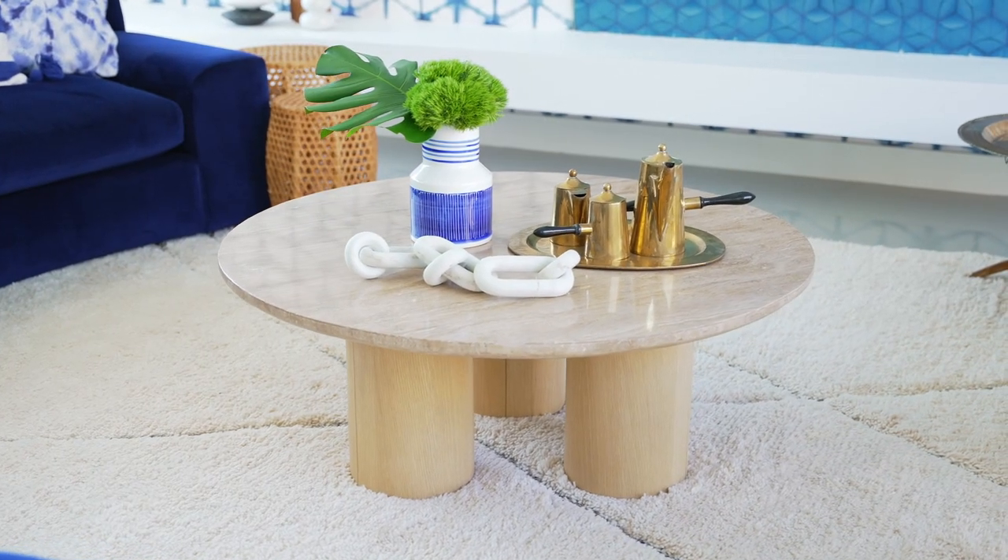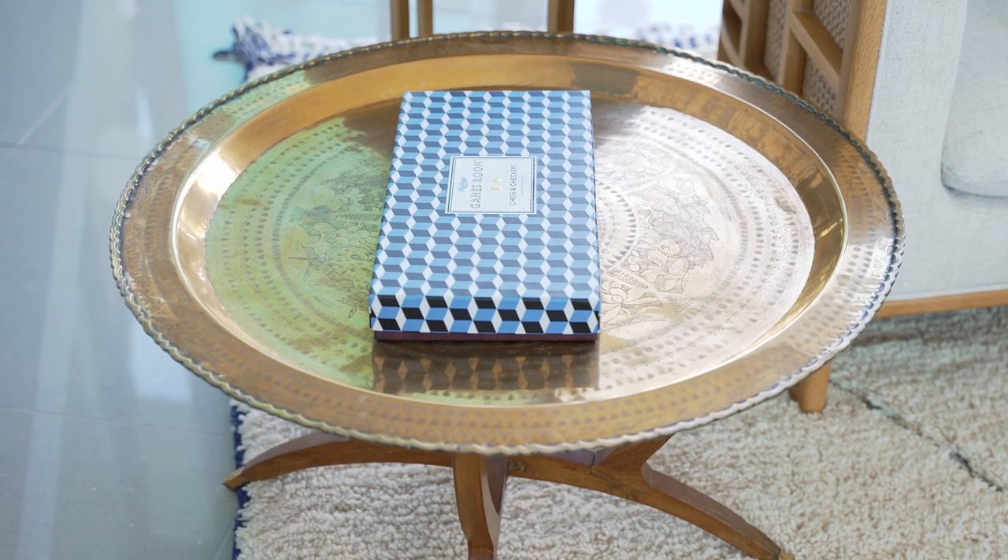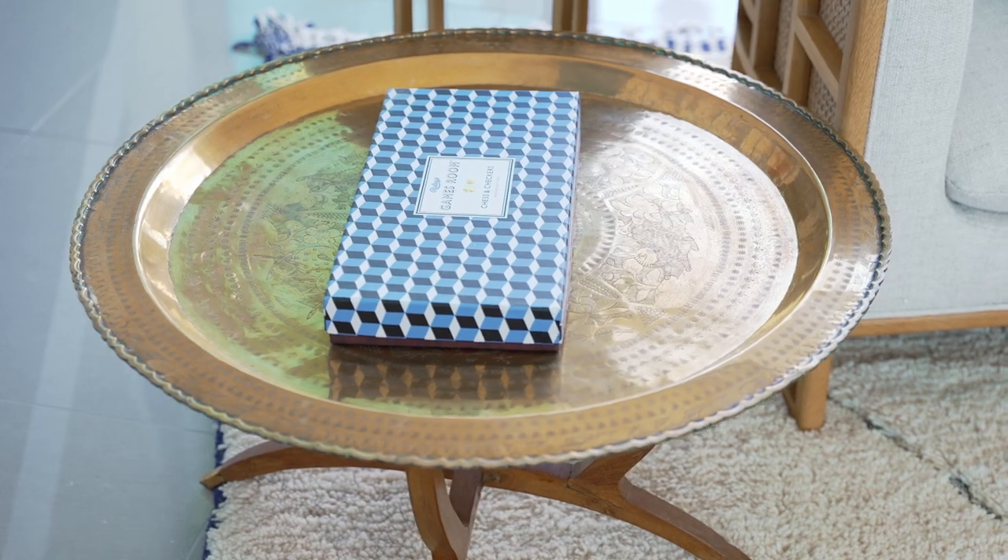I chose to mix modern with Moroccan. This table in particular is from an artisan market in Essaouira. The table with its brass detail adds warmth and sunshine to the room as a contrast to the cool blue colors.